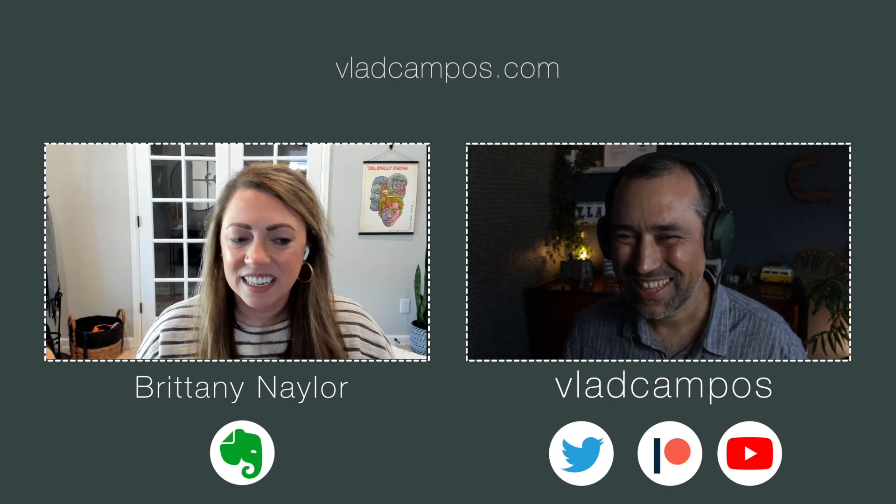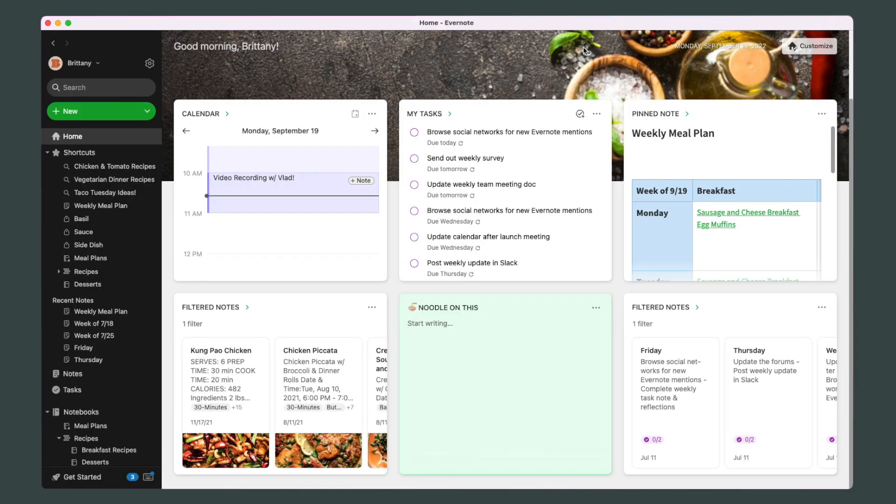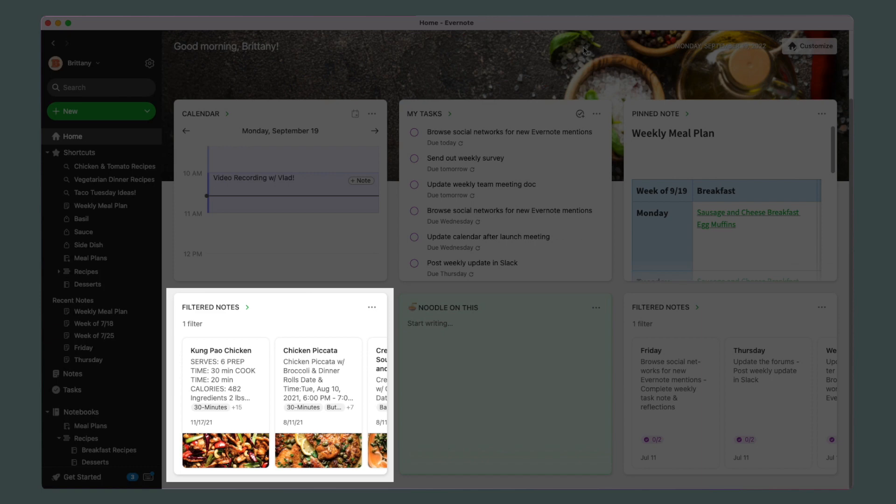Our first video was about Evernote and how it can be used as a cookbook. A lot of people really liked the ideas, but couldn't really sacrifice their full Evernote account dedicated 100% to recipes. How can we integrate some of these ideas into other workflows where I can't have my home 100% dedicated to recipes, but could have it as a filtered notes widget or a pinned note or something like that?